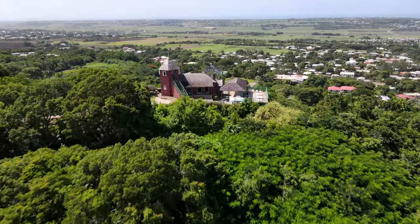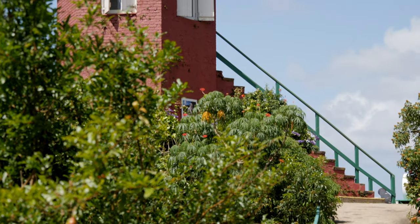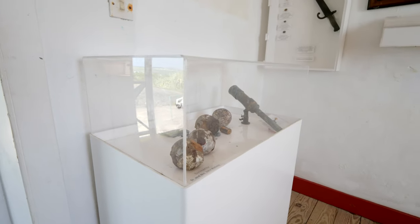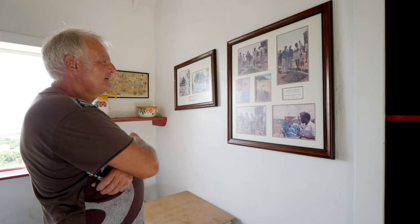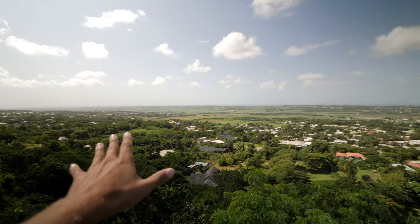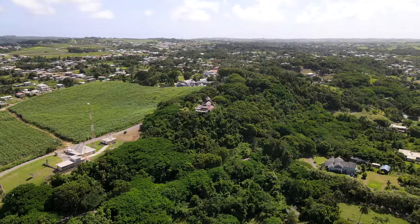Welcome to Gun Hill Signal Station. This is one of the original six signal stations erected here in the 19th century following the slave rebellion. It was originally built for internal and external defence — to warn off invading ships and sugarcane fires. One of the highlights of this place is the incredible views you get over the three parishes of Saint Michael, Saint George and Christchurch. It is absolutely sublime from up here and gives you another incredible perspective of this beautiful island.